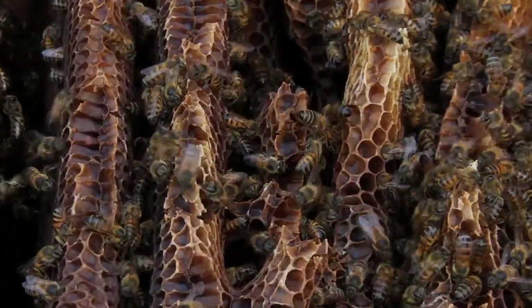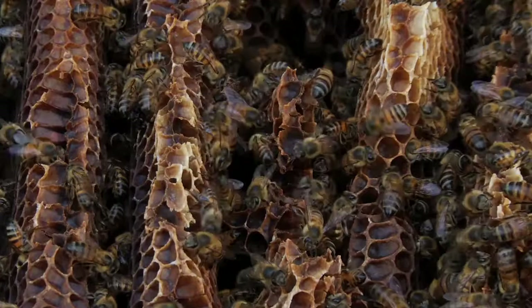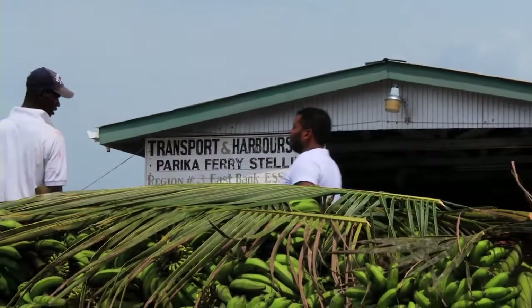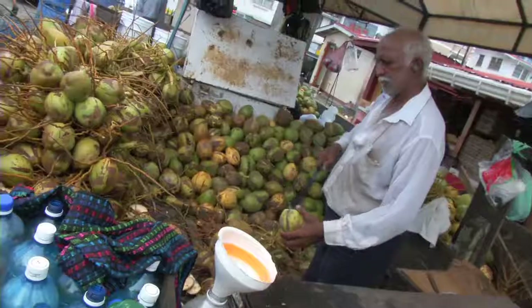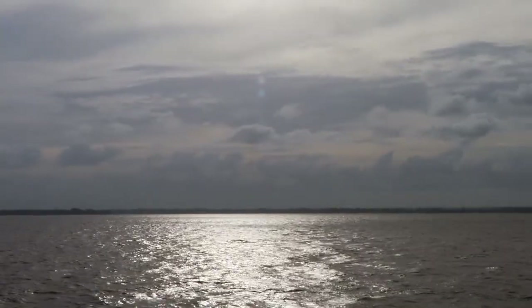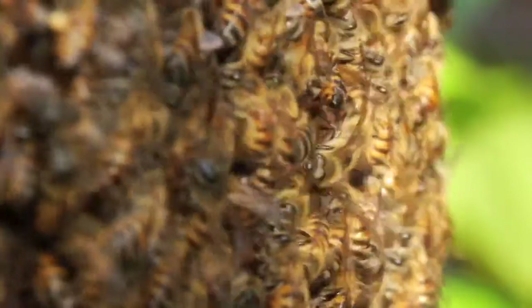If all the bees in the world were to die, mankind will only have four more years to exist on the face of the earth, because bees are the only link between those who grow the food and those who eat the food. Bees are also tied into the Guyana Low Carbon Development Strategy. In order to maintain the trees in our pristine rainforest, we must have bees around to pollinate.